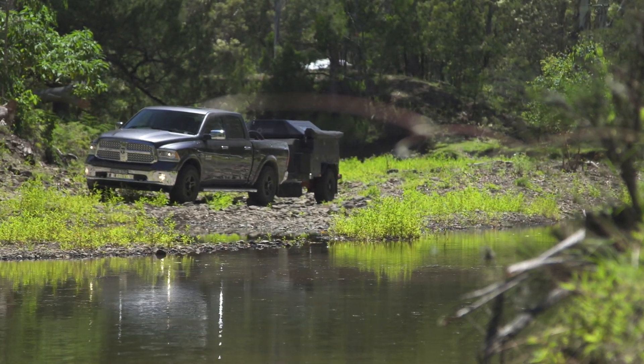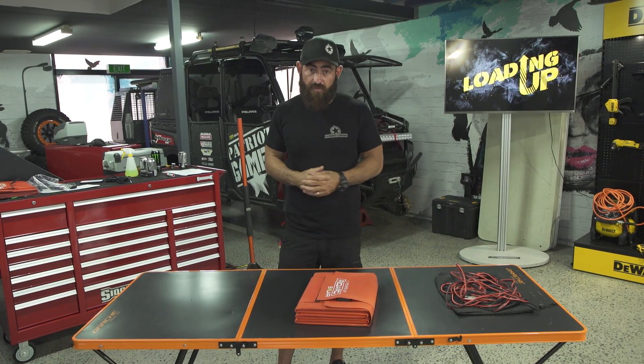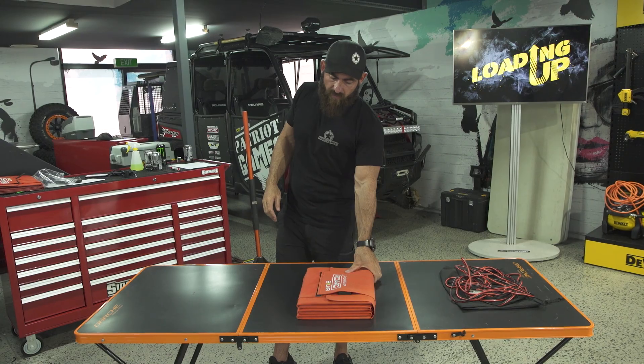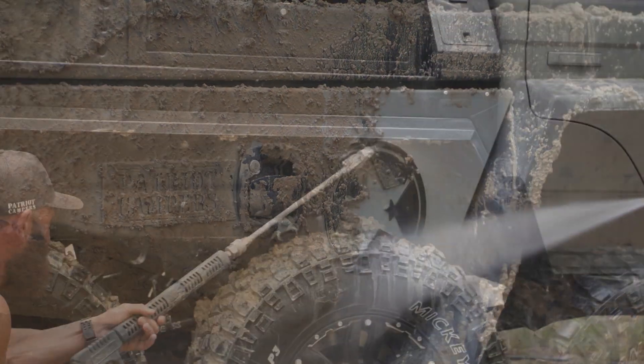You cannot beat this folding solar blanket as far as I'm concerned. At Patriot Campers we sell other brands, but for me personally this is the only one I'll take away on a trip. This is my personal blanket — you can see it's got a bit of muck on it. This thing's been gurneyed and hosed and all sorts of stuff, and it still looks really good.